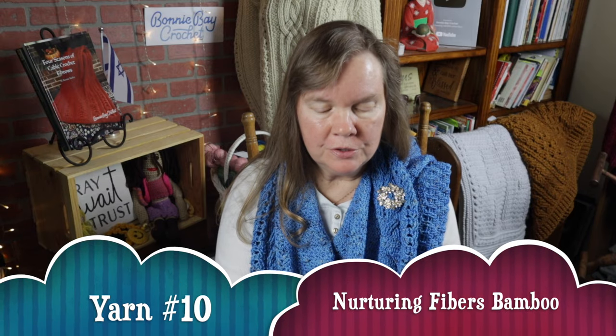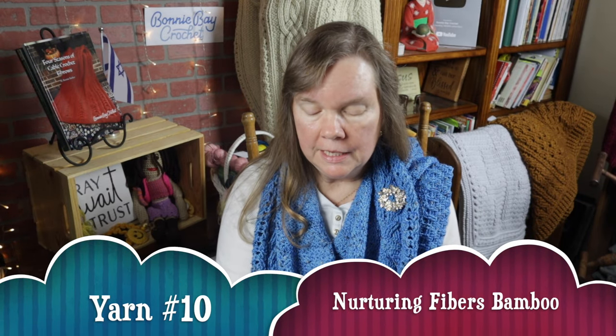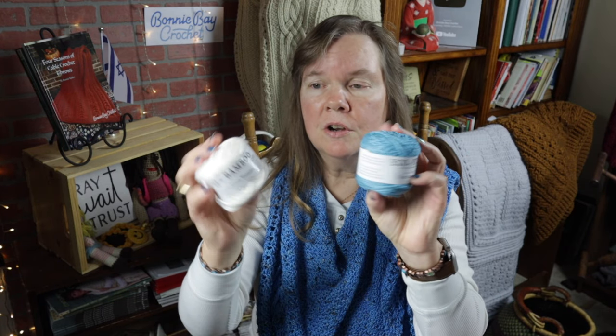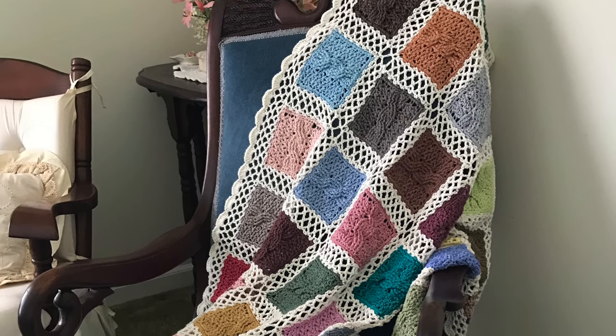Number ten on my list — and again, this wasn't in order of preference, it was just at random — is Ecofusion Nurturing Fibers Bamboo Yarn. There are a couple of different versions: one which is all bamboo and another one which is a cotton-bamboo blend. I have used them both. One has a beautiful sheen to it, and both of them have a wonderful feel. I am told that these are produced in very ecologically friendly manners in South Africa. They are just really great for scarves, for shawls, whatever you want to do. I've enjoyed working with them very much. I've even made a blanket out of this one — an heirloom style blanket. I'll put that picture right here so you can look at that.